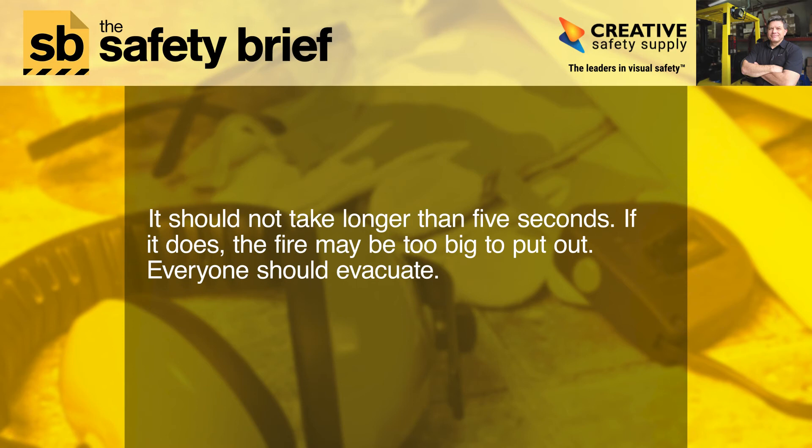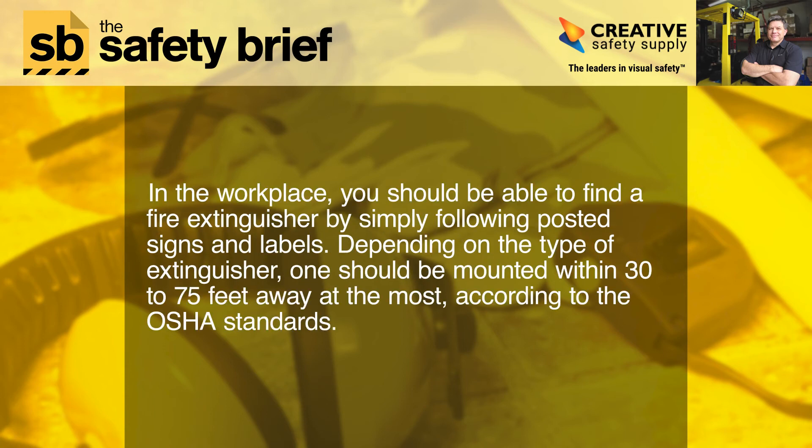It should not take longer than five seconds. If it does, the fire may be too big to put out and everyone should evacuate. In the workplace, you should be able to find a fire extinguisher by simply following posted signs and labels. Depending on the type of extinguisher, one should be mounted within 30 to 75 feet away at the most, according to OSHA standards.